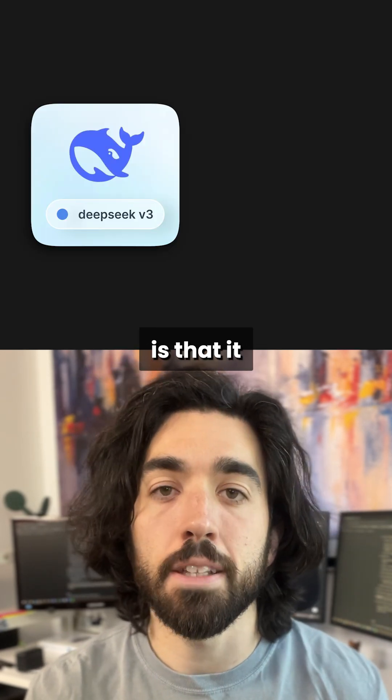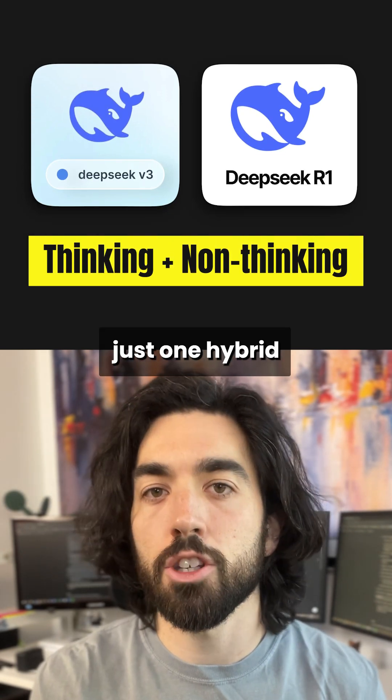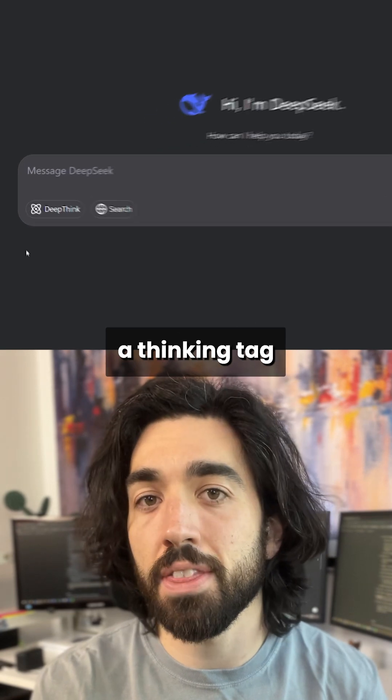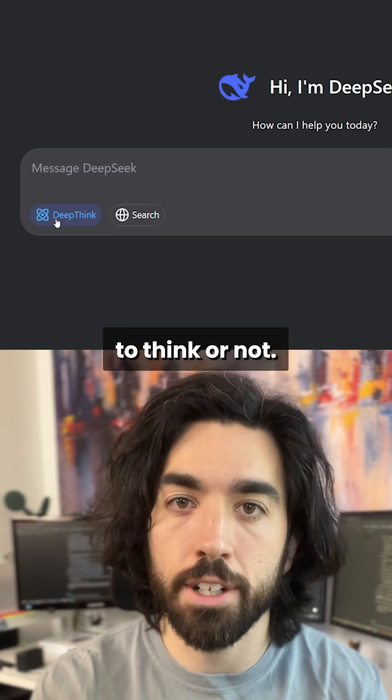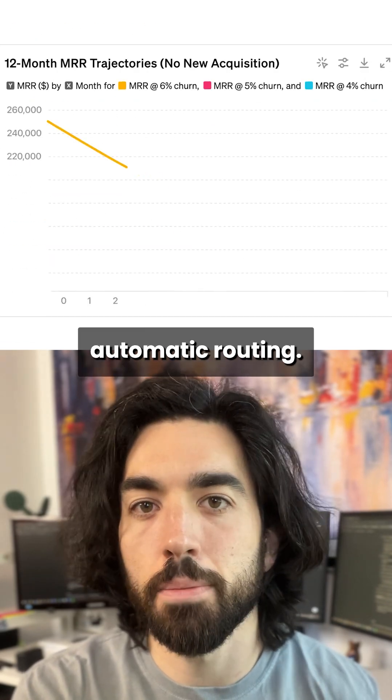The main change is that it merges the capabilities of the v3 and the r1 thinking models. So you now have just one hybrid thinking and non-thinking model, and you can use a thinking tag to specify if you want it to think or not. It's pretty much like what ChatGPT is doing with GPT-5 and its automatic routing.